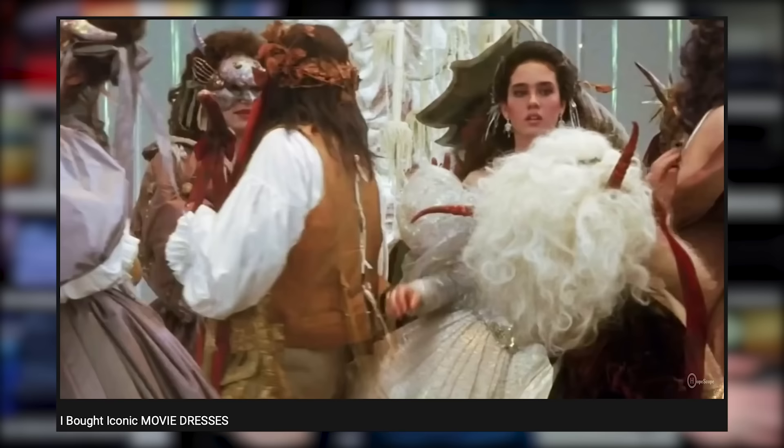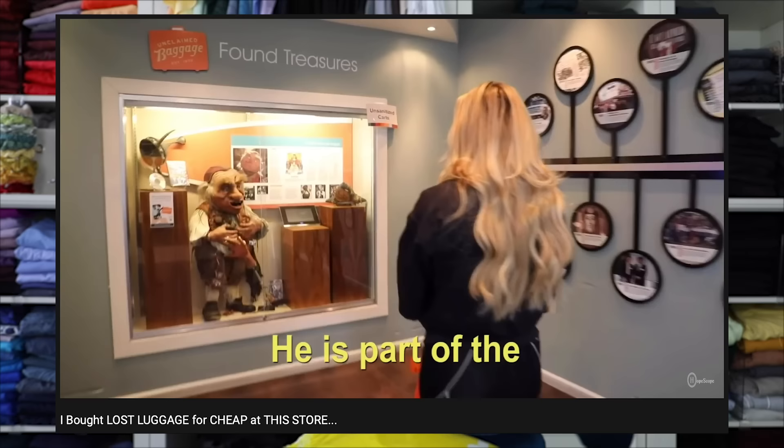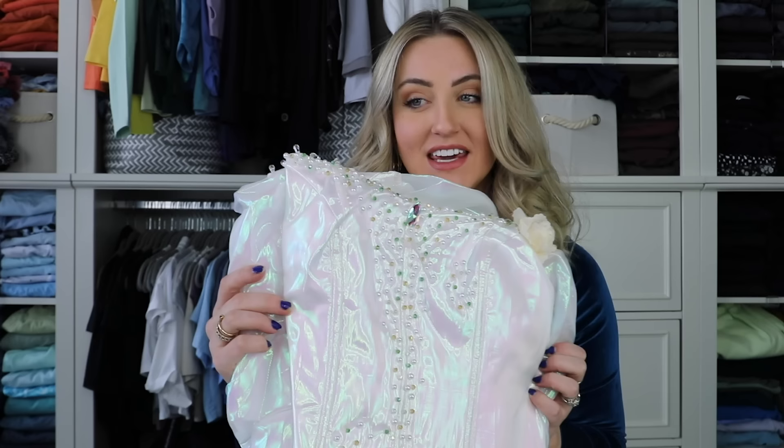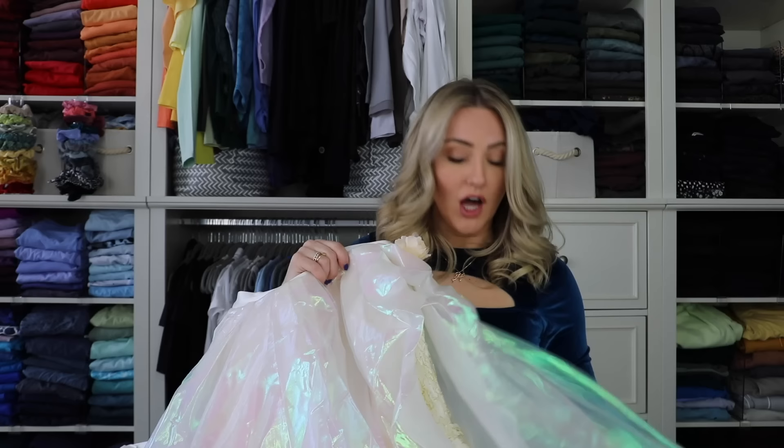I teased this dress in my last movie dresses intro and I feel kind of bad about it because I didn't actually have it in that video, but I do now. It's from Labyrinth — it's Sarah's ballgown. I feel like I need to put it on and then go back to Unclaimed Baggage and take a picture with Hoggle the puppet. This was $239. Apparently there is a traveling Jim Henson museum that has all of the costumes and props from this movie. Oh my goodness, this is everything I hoped it would be! It even has that iridescent sheen to it. I'm not disappointed — a lot of fabric and detail went into this, like the lace underneath.